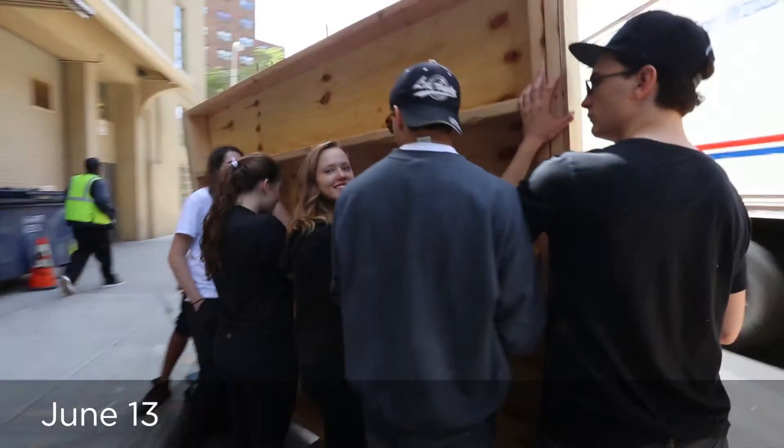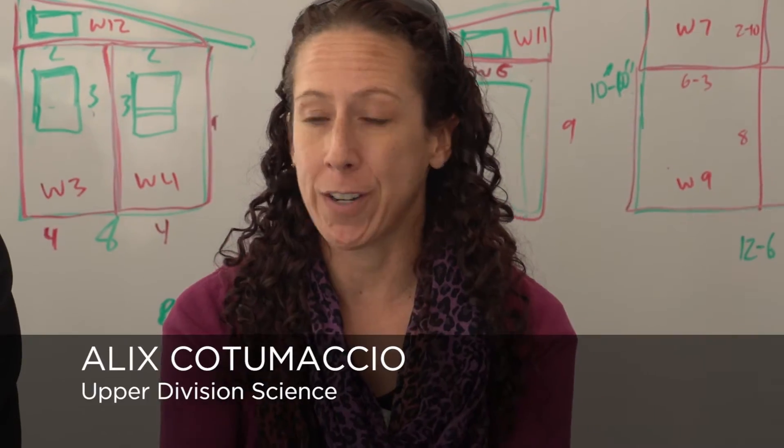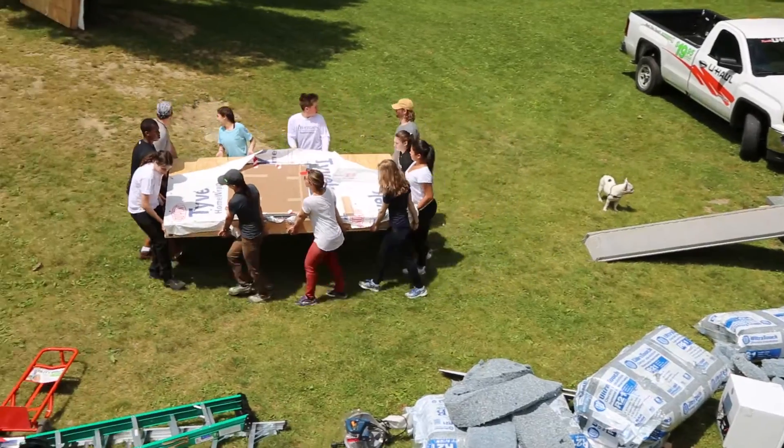We were lucky enough to go into partnership with Black Rock Forest so that our tiny house has a site to live in, actually gets put into use, and also has an educational purpose.